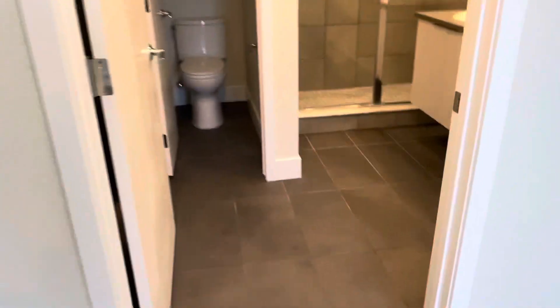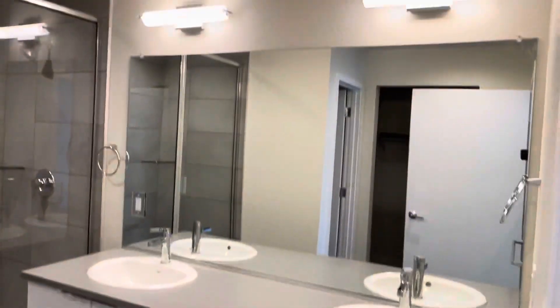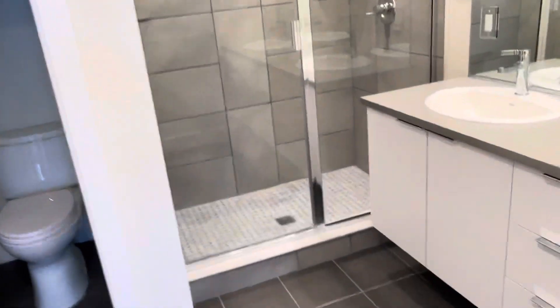Down the hall to the left we'll find the master. Down the hall to the master bathroom — dual vanities, nice fixtures, and nice tile work in the shower. Here's another large walk-in closet.